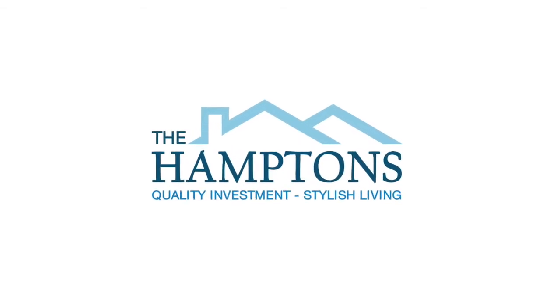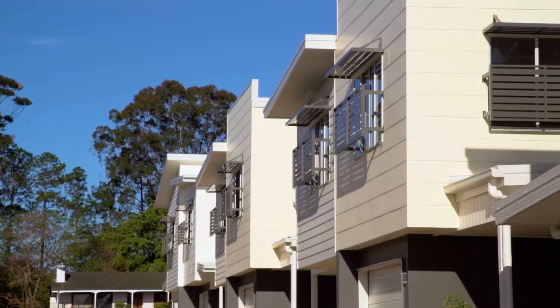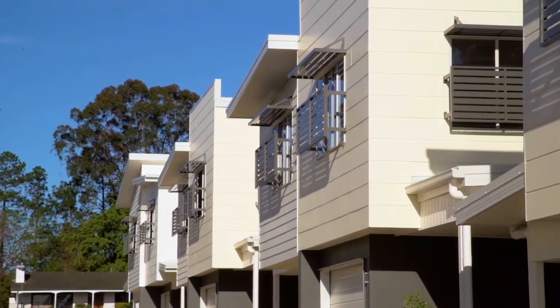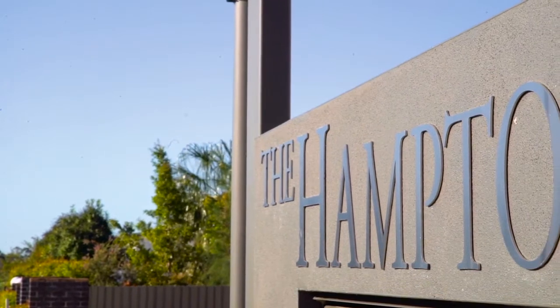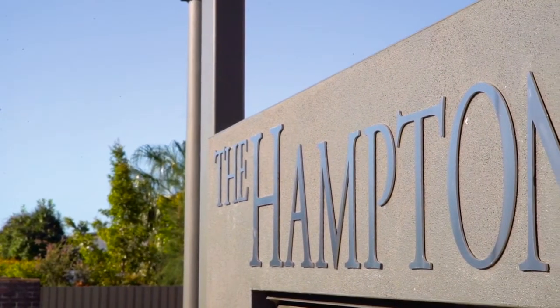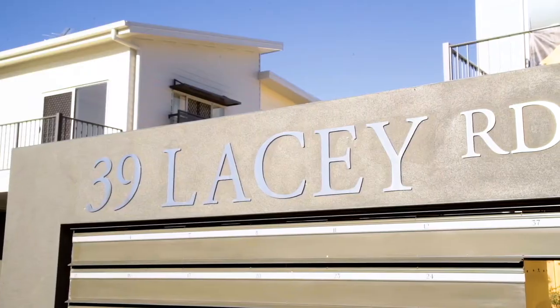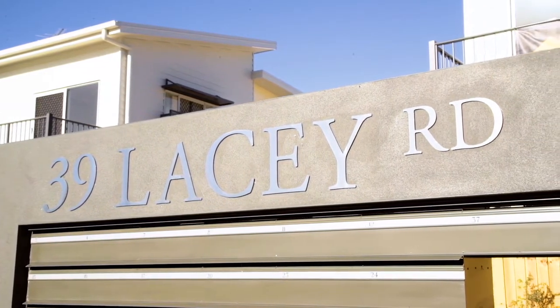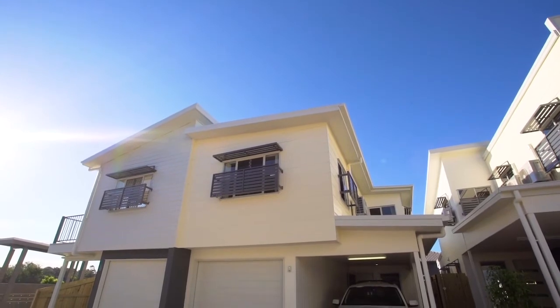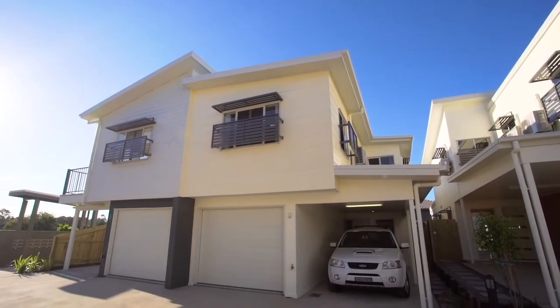Welcome to the stylish world of the Hamptons. Framed by magnificent trees on its eastern boundary, the Hamptons features clever design, a peaceful location and affordable resort-style living. These factors, along with a location in one of Brisbane's most desirable middle-ring suburbs, explains the demand that saw stage one sold out well before completion, mostly to owner occupiers.